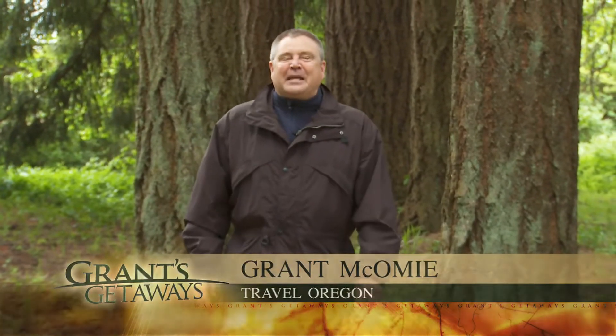Mother Nature sure knows how to treat us right, delivering great sunny days, times to be outdoors and enjoy the state of Oregon. Hi there, I'm Grant McComey, your host for Travel Oregon's Grant's Getaways. This week we enjoy a gas tank getaway into the Willamette Valley, and we join a couple of photographers who really know how to make magic with their cameras. Come on along — we discover a photographer's paradise.